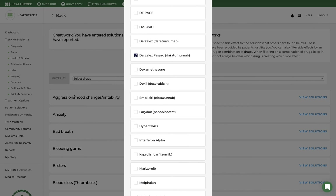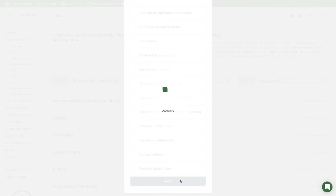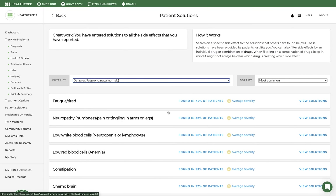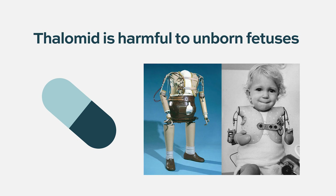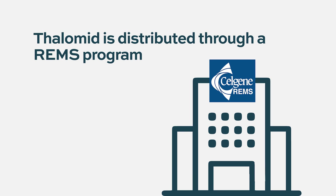When filtering on a combination of drugs, keep in mind it might not always be clear which drug is creating which side effect. This drug is also harmful to the unborn fetus, so it is distributed through the REMS program. Provider, patient, and pharmacy must participate in this program and ensure that patients of fertile age are using adequate contraception.